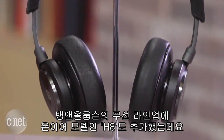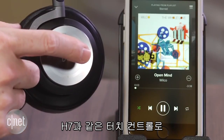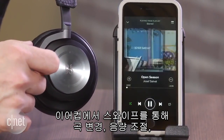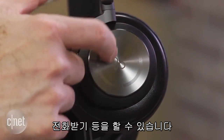Beoplay also makes an on-ear wireless model, the H8, which adds active noise cancelling — a feature this model leaves off. However, it does have similar touch controls to the H8. They're on the ear cup and allow you to advance tracks forward and back with a swipe, as well as adjust volume and answer calls.